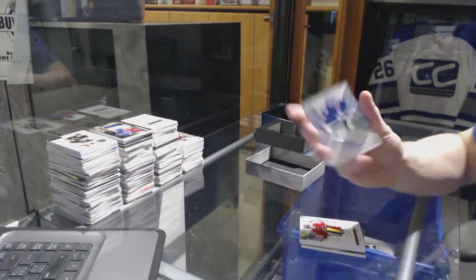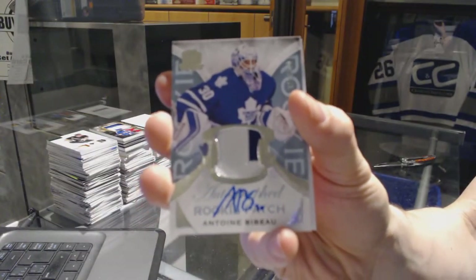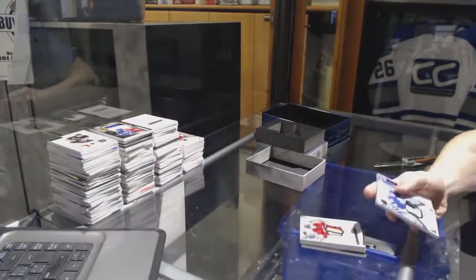We've got a two-color rookie patch number 249 for the Toronto Maple Leafs, Antoine Bebo.